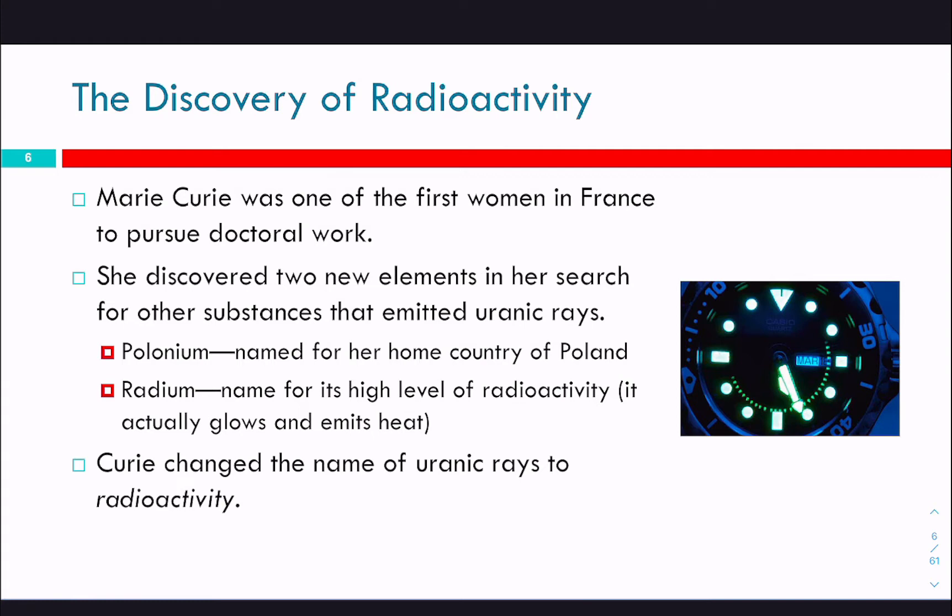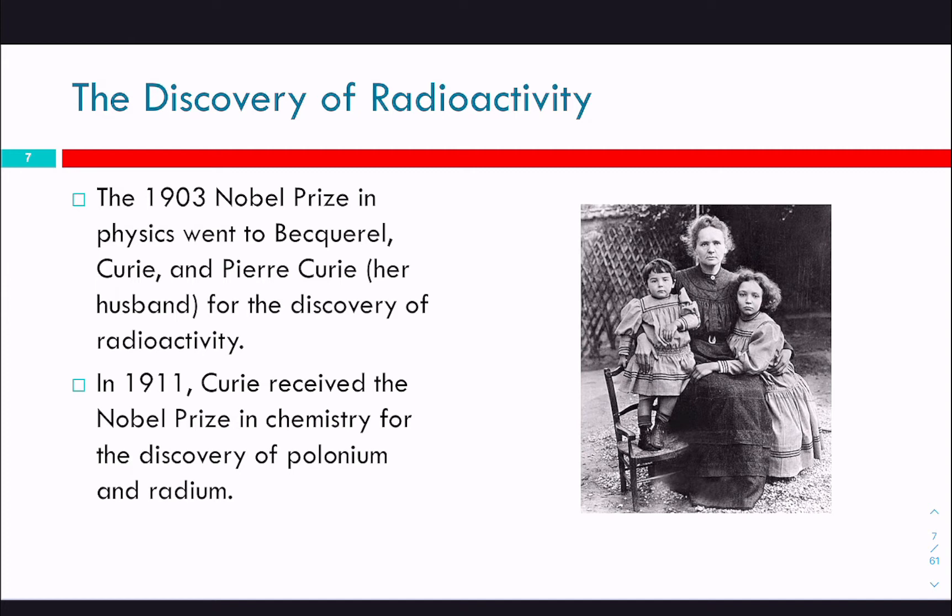If you go to her office in France, the doorknob from her lab to her office and the back of her chair are still radioactive. Because she would be working with these radioactive materials, not wash her hands well enough, and then walk over to her door and open it. Becquerel and Pierre Curie were awarded the 1903 Nobel Prize in Physics for the discovery of radioactivity. And then in 1911, Curie received the Nobel Prize in Chemistry for the discovery of polonium and radium.